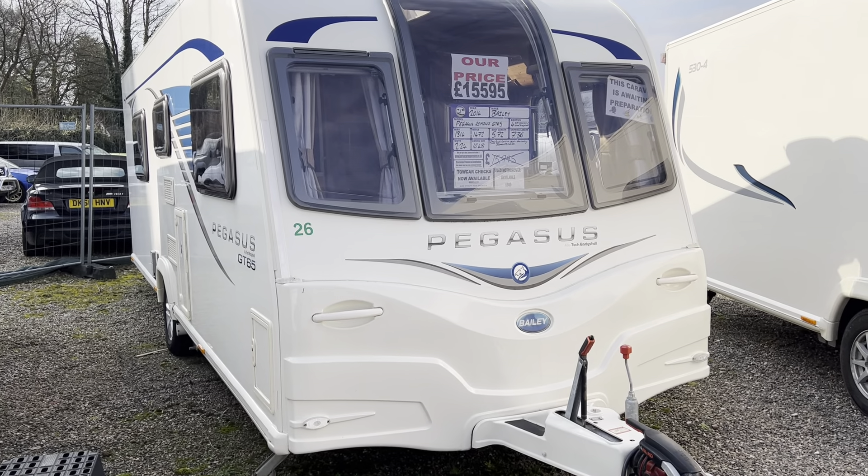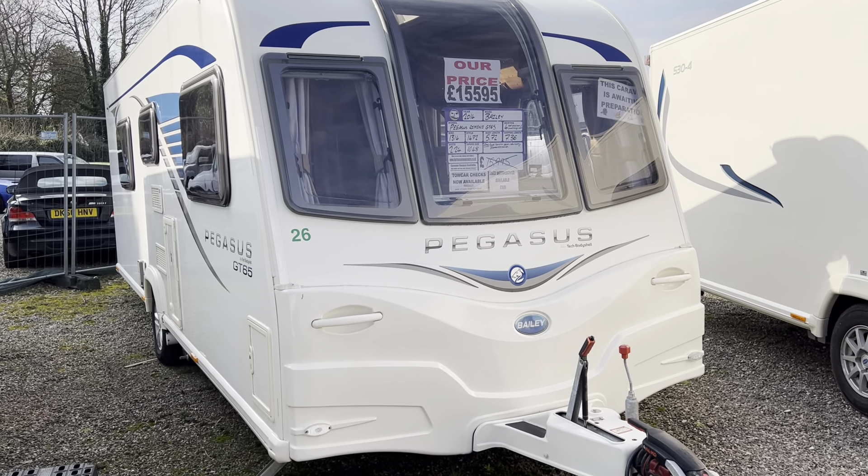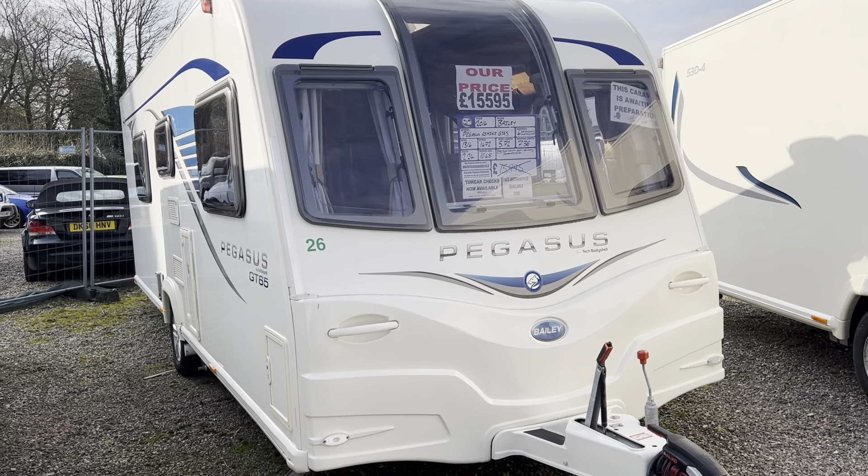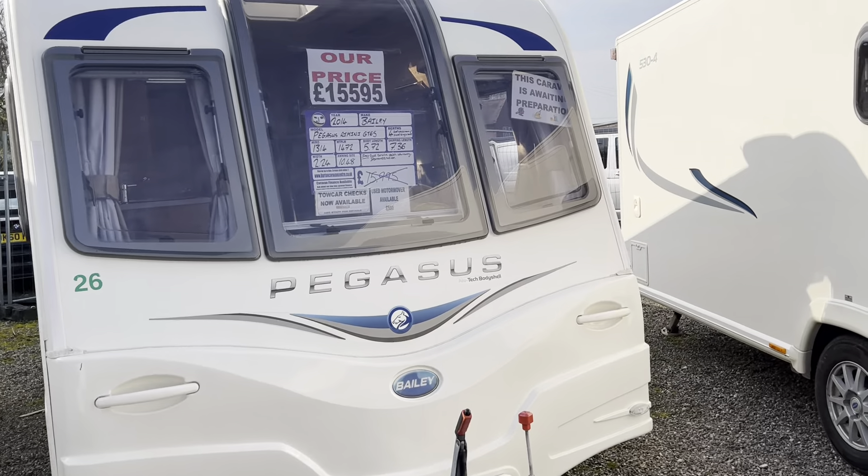Hi everyone, welcome to Burton Caravans at Camwell. This is our 2014 Bailey Pegasus Rimini GT65, four berths with fixed single beds.